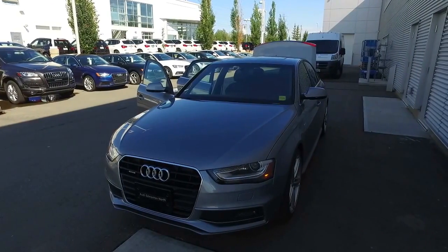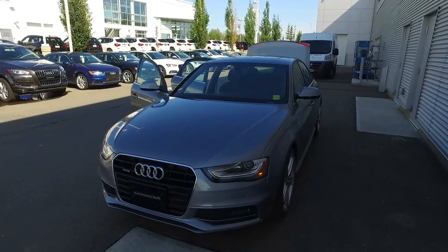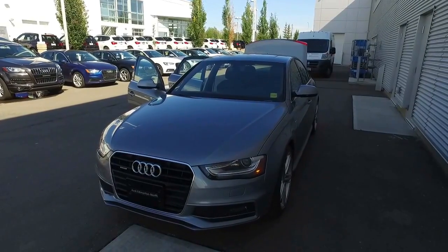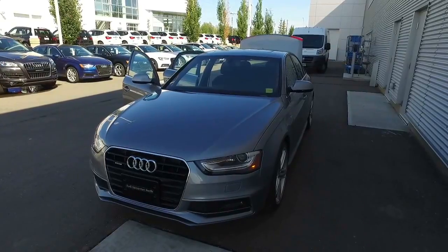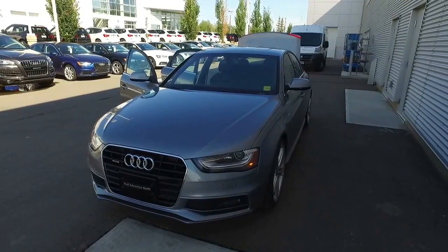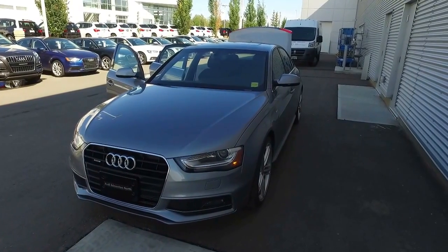Hello, Joshua Couch here with Audi Edmonton North. I wanted to start off by thanking you for your inquiry on the 2016 Audi A4. As promised, and as part of your customer information package, I'm going to complete a video walk-around to give you an idea of some of the features that this vehicle has to offer you, as well as the overall condition before you come down for your test drive. So let's get started on your video.